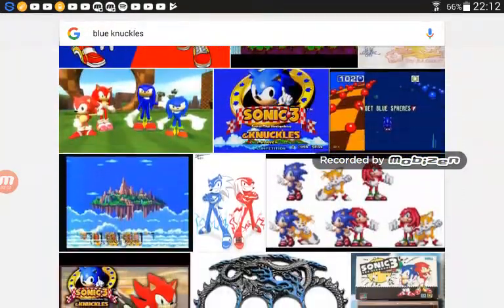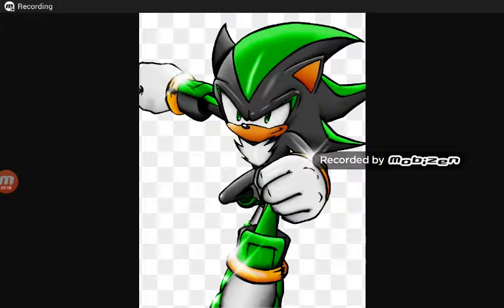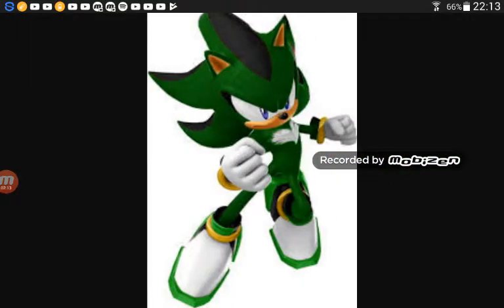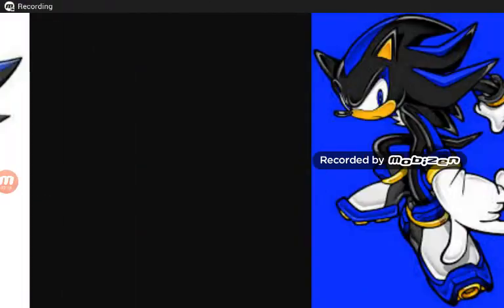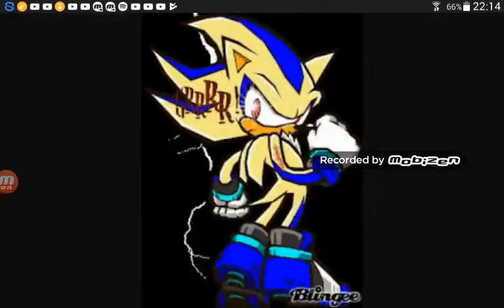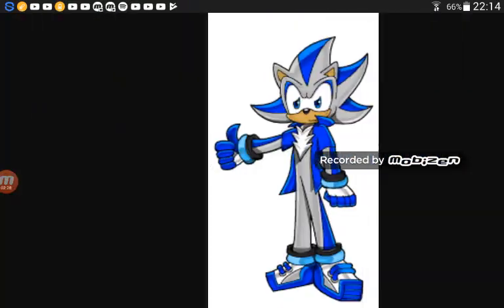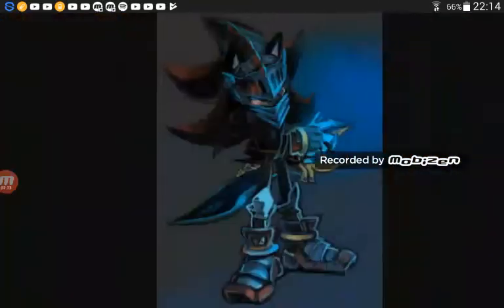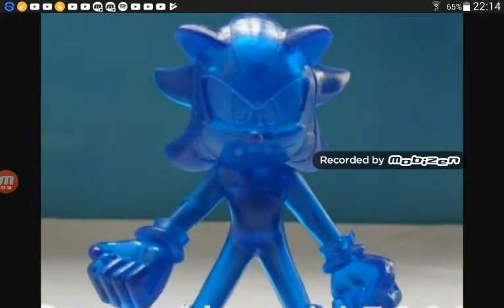Looking at some pictures. Let's get into the next one — a Blue Shadow like this. Maybe, I don't know. It's good. A Blue Shadow Hedgehog. It's cool. That's basically a copy of Sonic. Oh, look how creepy that is.